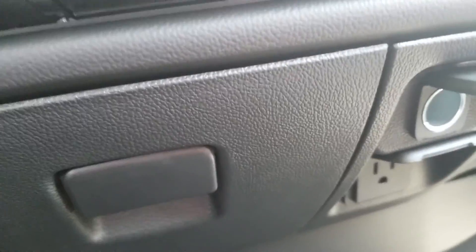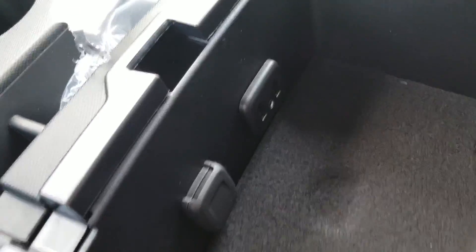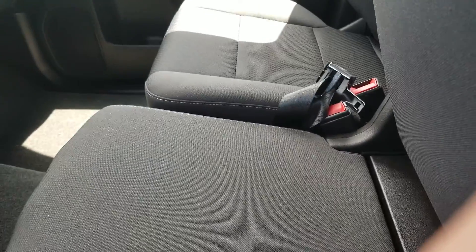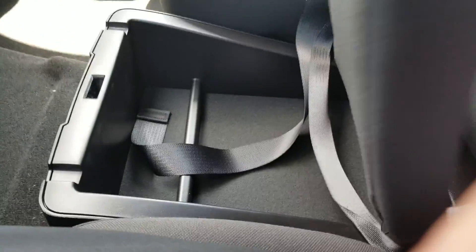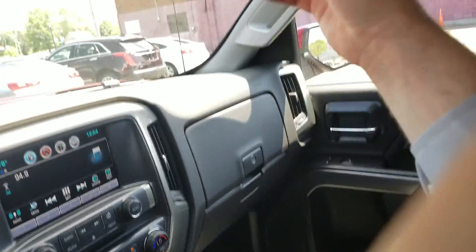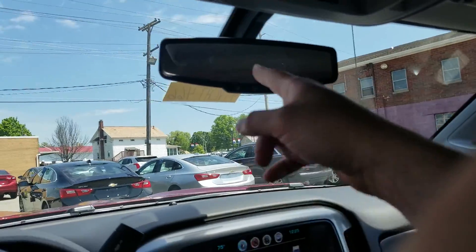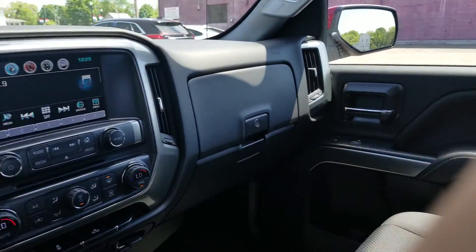Three cup holders in the center and two in each door. Pull this up and it has two USBs, an aux cable, and a charger. This also moves up so you can make it into a seat, and there's storage underneath. Dual glove box, sunglass holder right there, and OnStar.